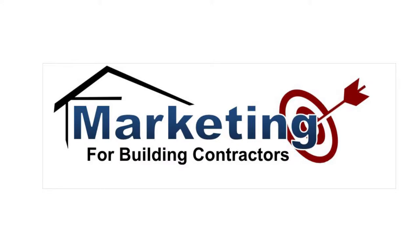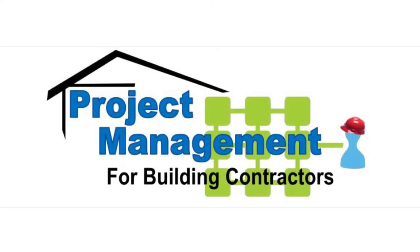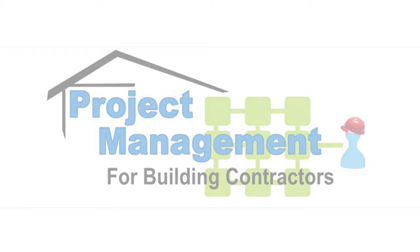Attract new customers year-round with the techniques you'll learn in our marketing course. In Project Management, you'll learn the most effective way to keep your project on time and on budget.